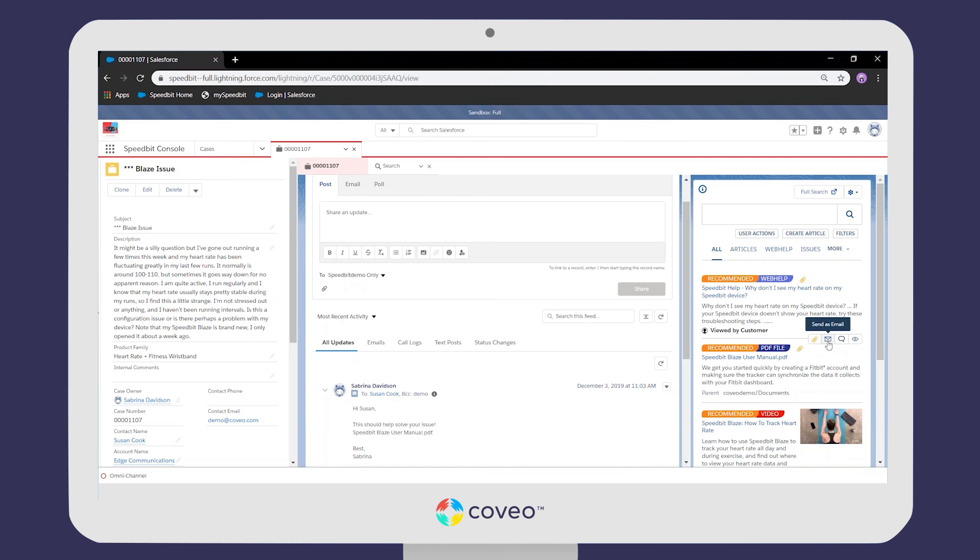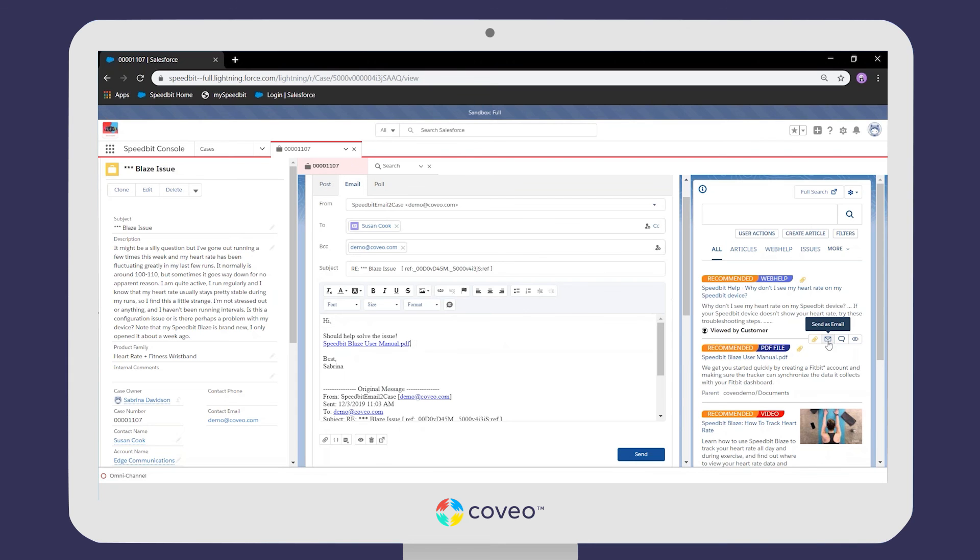Sabrina can put this content into action by clicking the 'Send as Email' button to start an email creation process with a link to the relevant piece of content, effectively solving the case — all while offering a tailored experience for Susan. That's what Coveo brings to the table. I hope I've managed to demonstrate how Coveo can deliver end-to-end personalized service, in this case inside Salesforce. Thanks for listening.